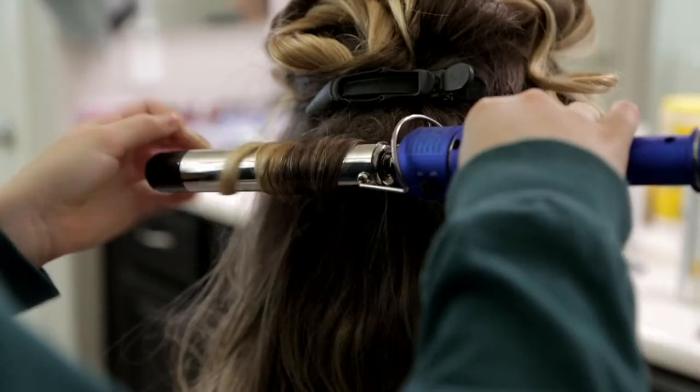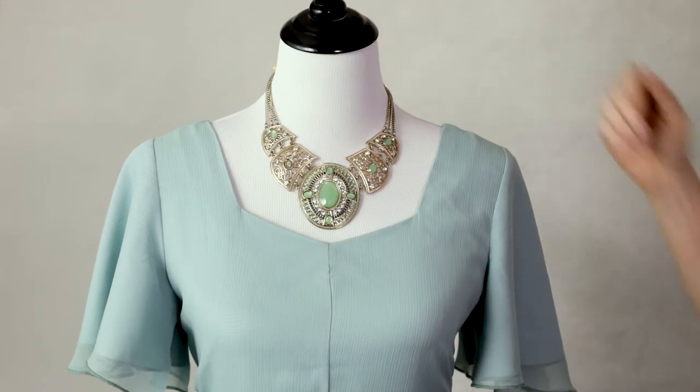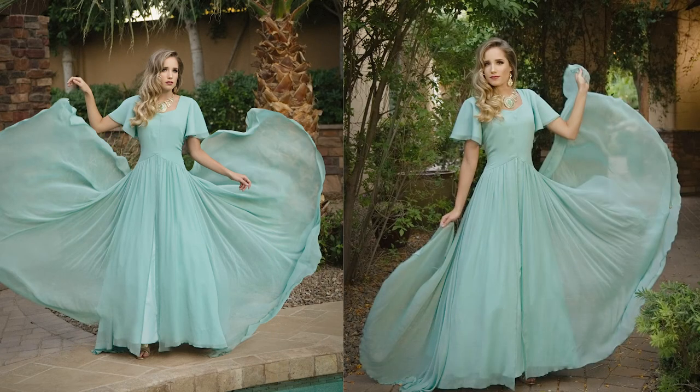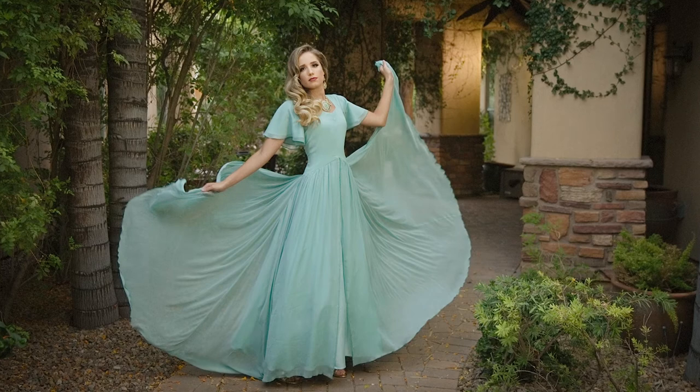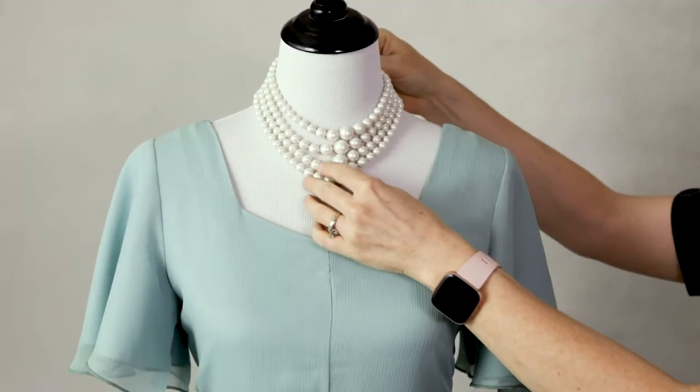With my next model we went for a more glamorous twist. Paige styled the model's hair in a Hollywood side wave, and I accessorized with a rhinestone-studded necklace and earrings. I photographed her in my studio on my charcoal velvet chair, as well as on location in the courtyard of a beautiful Tuscan home.